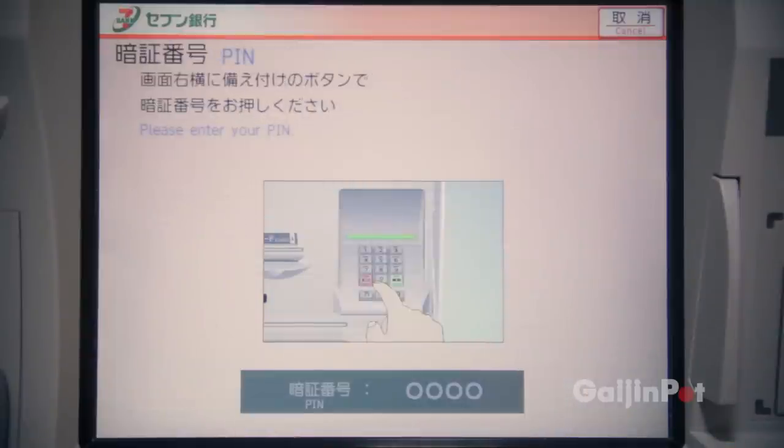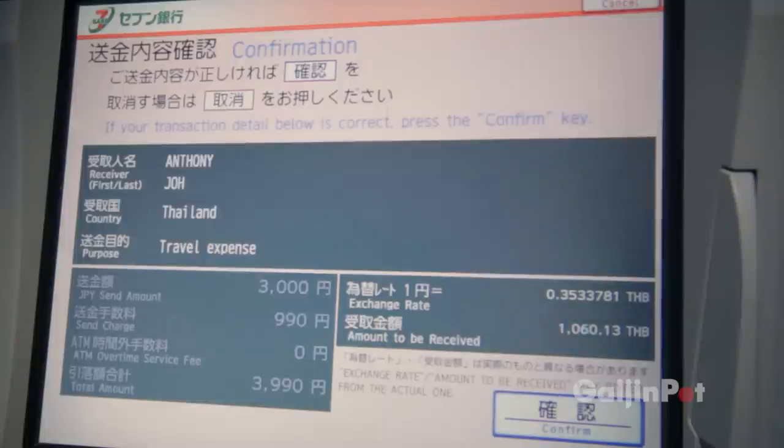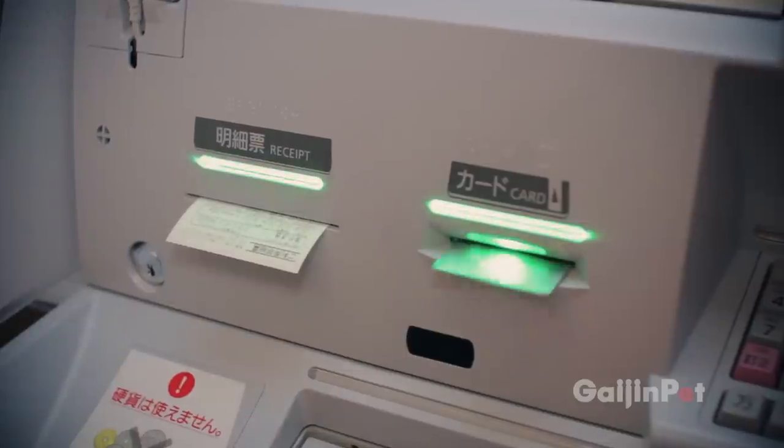One convenient feature is the ability to store up to 6 people who you regularly send money to. I've entered myself into the system, so I will choose the number 1 option. After you hit the confirm button, you will receive a receipt with the transaction number that is needed to pick up your money.